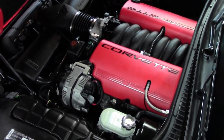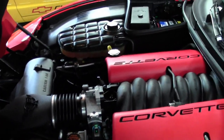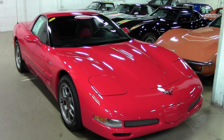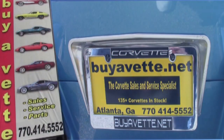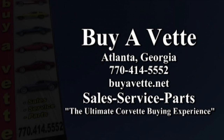Come in and see it today. If you'd like to know more about this car or see some beautiful photos, check out our website at BuyAVet.net. You can always contact one of our sales representatives at 770-414-5552, and they'll be glad to help you with this car or any of the more than 120 Corvettes always available here at our Atlanta location. We're BuyAVet.net, the ultimate Corvette buying experience. Hope to see you real soon.